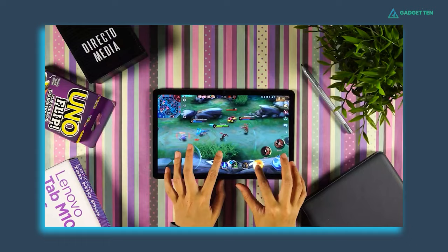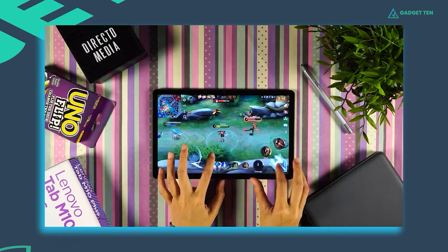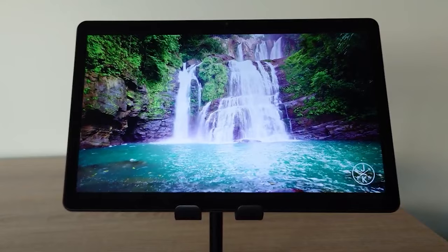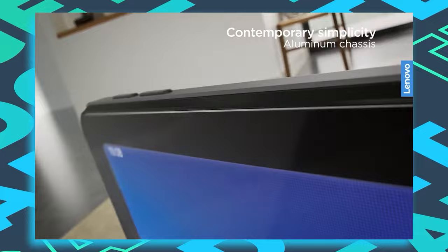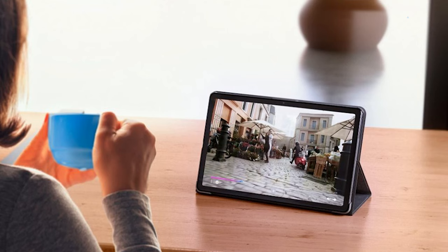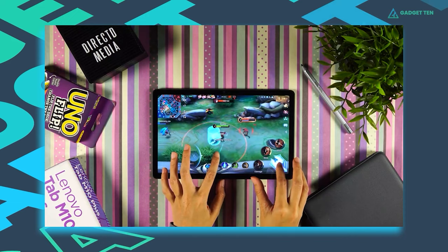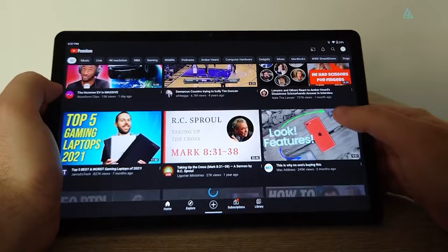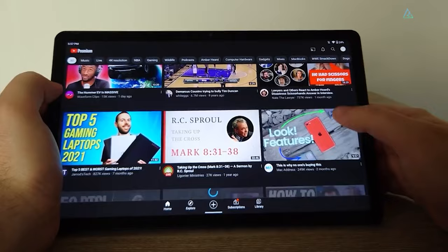The tablet also has a powerful Qualcomm Snapdragon 680 processor combined with 4GB of RAM and 64GB of internal storage, which provides fast and efficient performance. The tablet can also be expanded up to 256GB using a microSD card. The design is sleek and elegant, with a slim profile and a metal back cover. In terms of battery life, the tablet has a large 7,700 mAh capacity, so you'll easily get over 7 hours of video watch time streaming YouTube, and even more from a local source. All in all, if you're looking for a top-of-the-line tablet that won't break the bank, the Lenovo Tab M10 Plus is definitely worth considering.